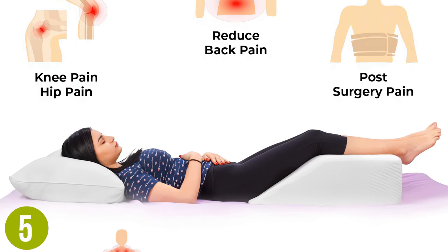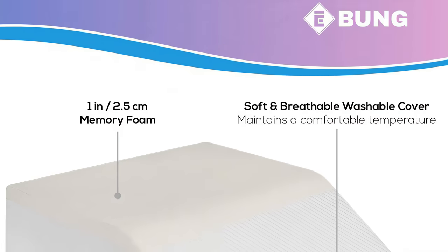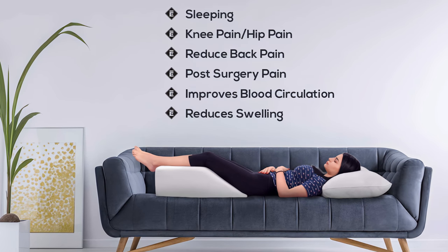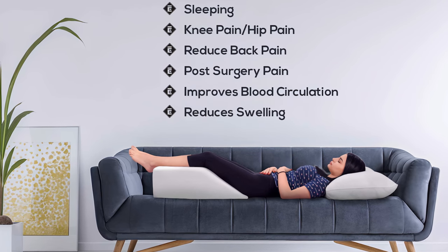The width of this pillow is a positive for those who sleep on their back and want both legs elevated. 21 inches provides enough space to keep both legs up with comfort. Combined with the angle and height, this is an ideal pillow for those who might be recovering from surgery or injury.